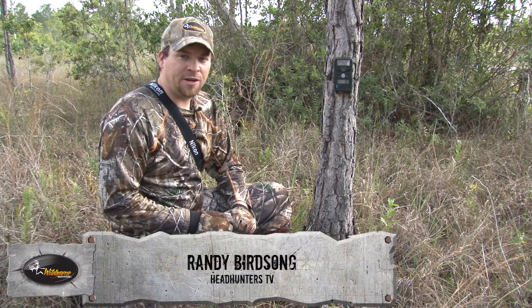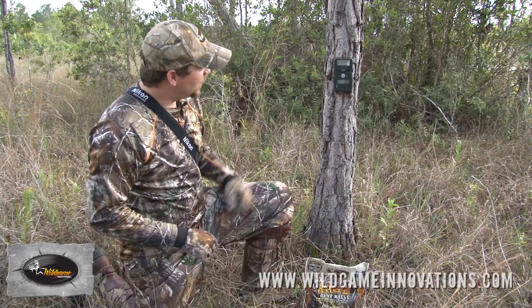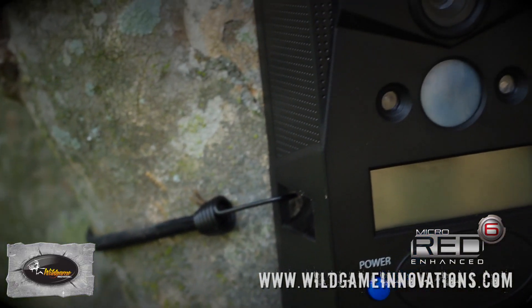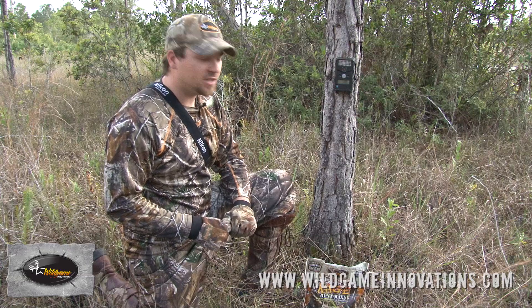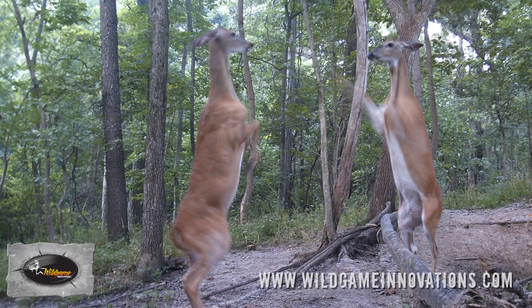Hey guys, I'm Randy Birdsong with Headhunters TV. I'm out here on one of my favorite properties. It's mid-summer and we've got a bunch of these wild game trail cameras we're trying to scramble and get out. It's that time of year, man. This is a great time of year to get some big old bucks on the trail cams, but there are a few things you can really do to up your odds of getting those bucks.